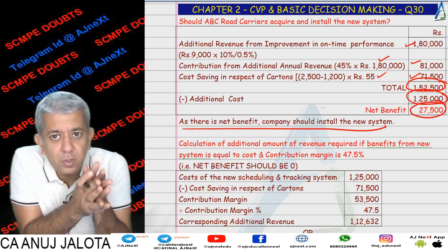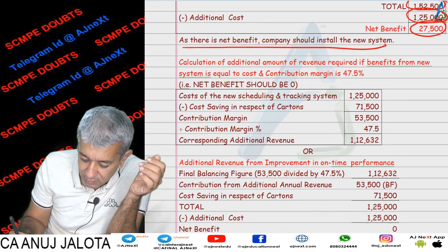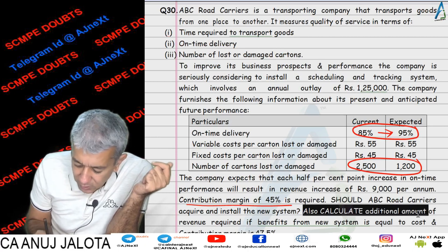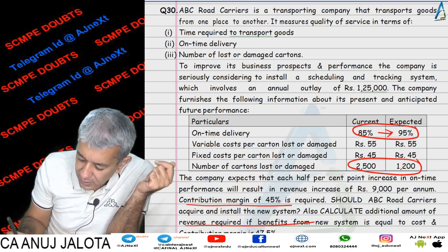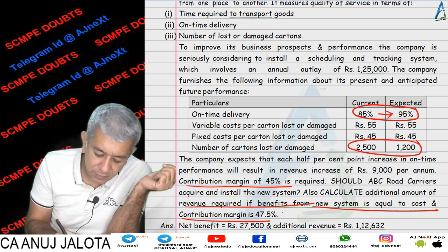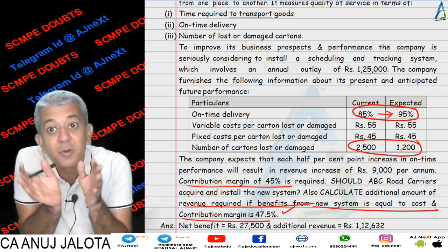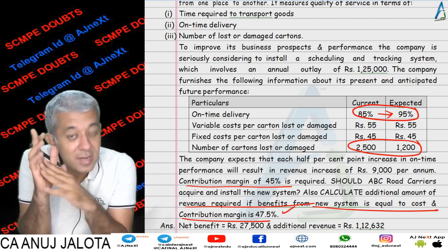Now part 2 was not similar to the previous part. In part 2, what was asked — also calculate the additional amount of revenue required if the benefits from the new system are equal to the cost. The PV ratio is now 47.5%. So in this part you have to find out what will be the extra amount of revenue.